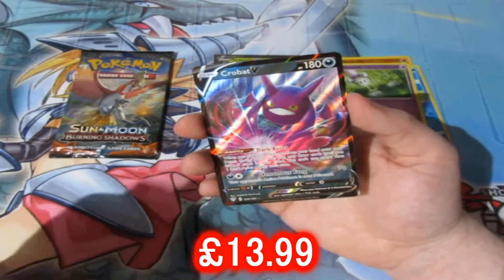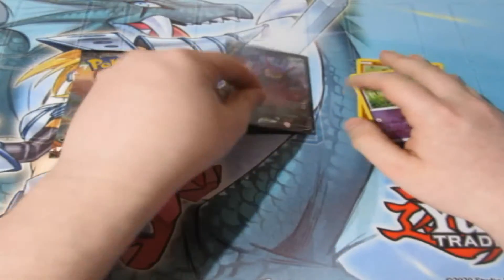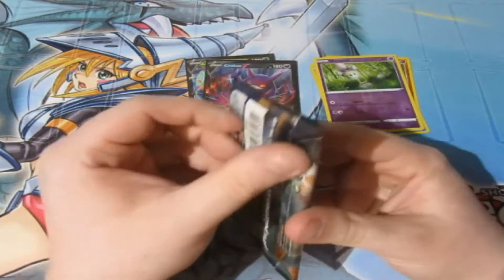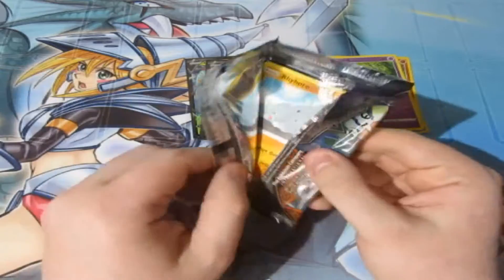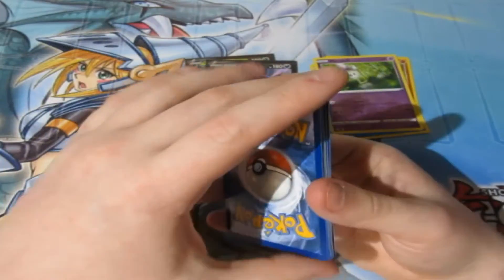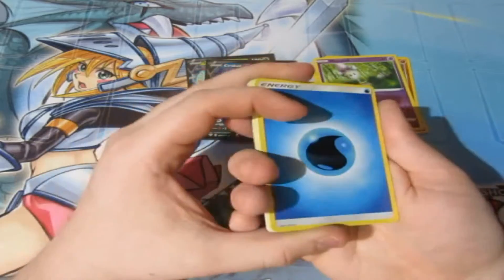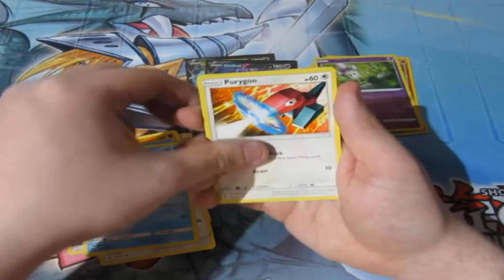We got ourselves a Crobat V - I'll take it any day for my collection. Two V cards out of four packs from the whole box. Now can we get ourselves a Rainbow Charizard from Burning Shadows? I already have a Rainbow Charizard from Burning Shadows, and if I pull a second one, a massive part of me would sell it because it's going for insane money and it would really help me out.